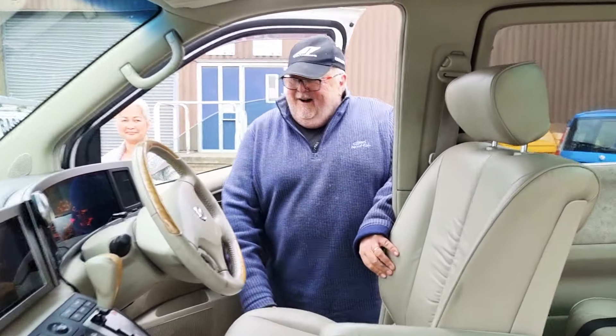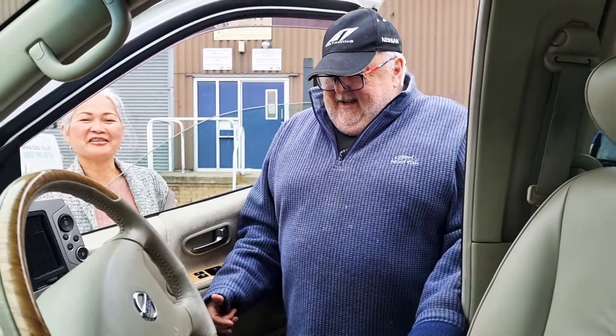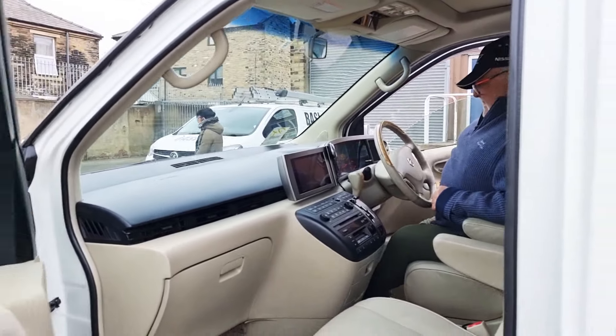How are you? Fantastic, I'm very, very happy. That's a good sign. Thank you very much. Now I'm coming to you, love, that side. She's excited.